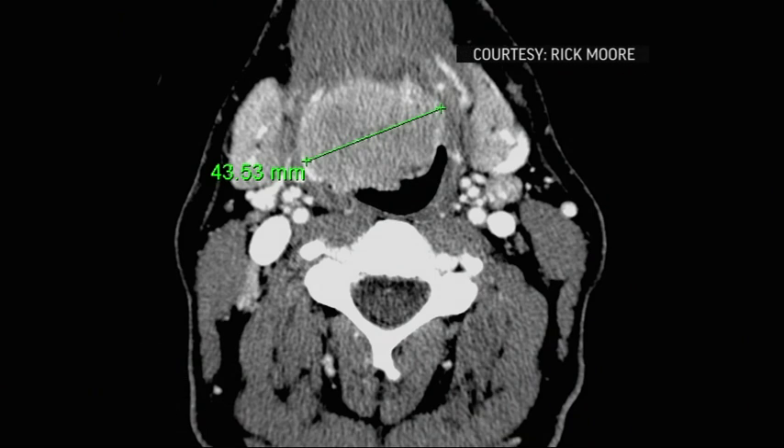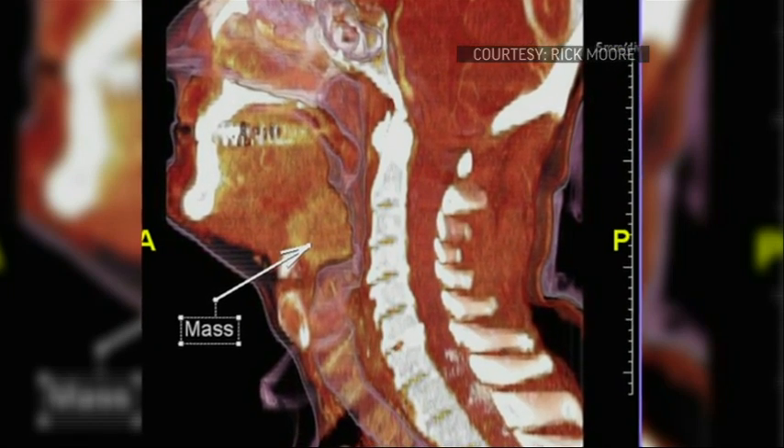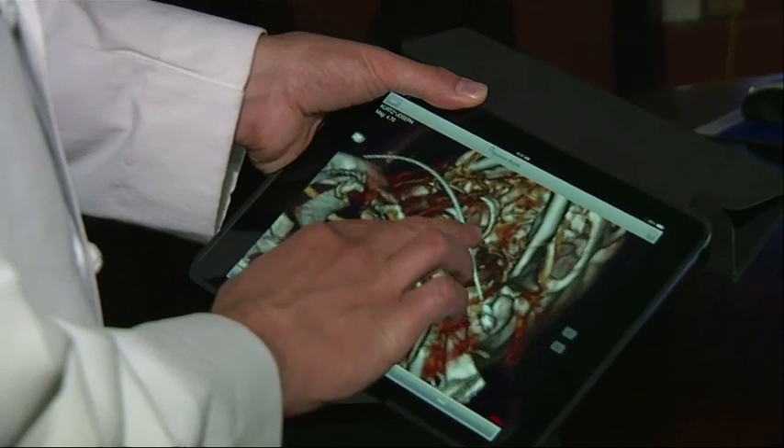For patients like Rick Moore, who underwent surgery, radiation, and chemotherapy for tongue cancer in 2006, Plato's Cave provides some peace of mind. I get that confidence because I can look at it and I can tell, even as a layman, that I can see what used to be there and I can see it is not there.